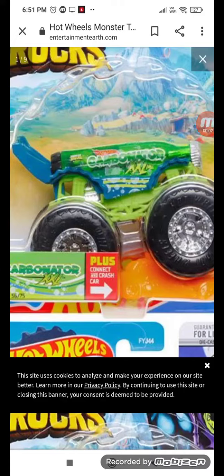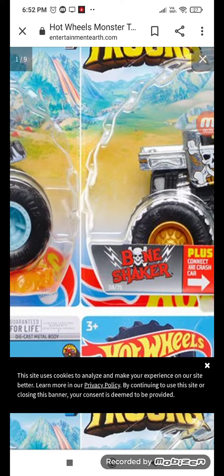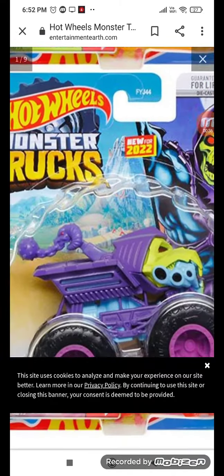Hello guys, welcome back to my channel. We got some new monster trucks today. First up we got the Carbonator, and the second one is the Piranha — this is the X-Ray's Piranha. And next we got the Bone Shaker with silver and gold.